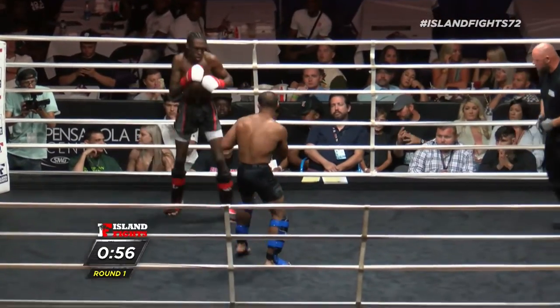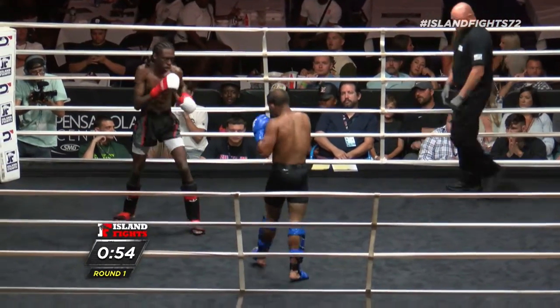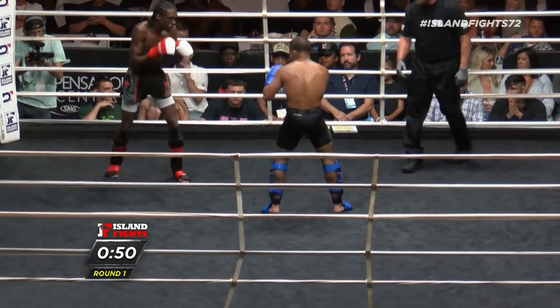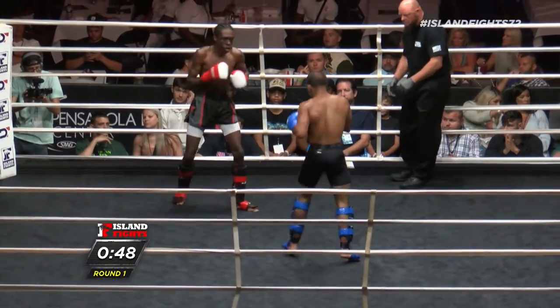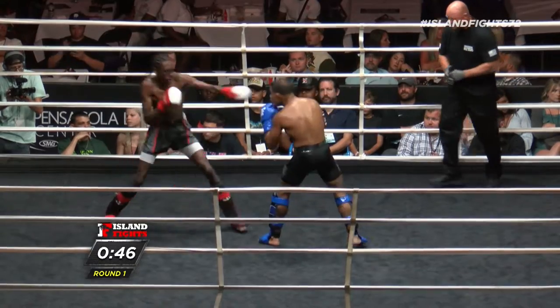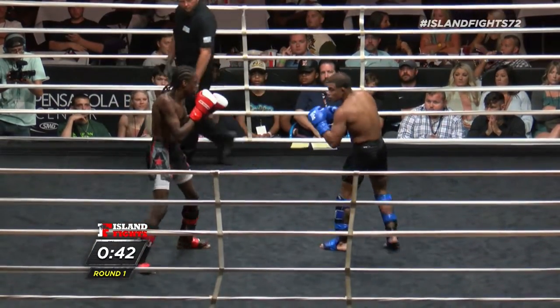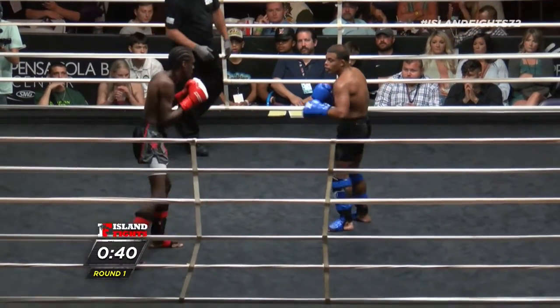A brilliant opening first minute for Godinez. Let's see if Brooks can weather the storm. You can tell Godinez is ferocious and overly aggressive, but that could be to his own detriment. If Brooks can weather the storm he can put some things together, create the space he needs to really make something happen.